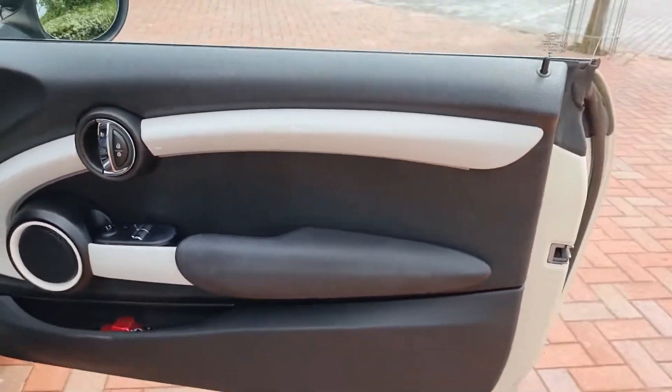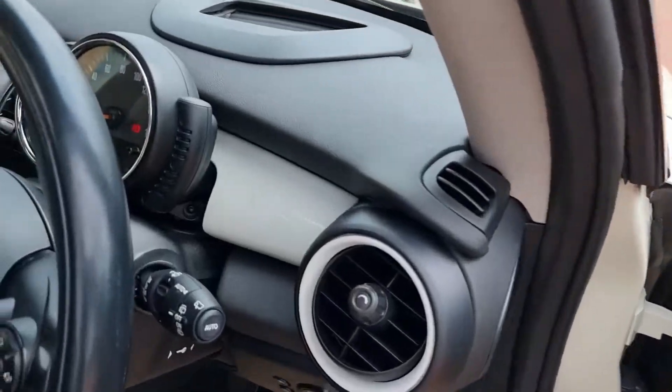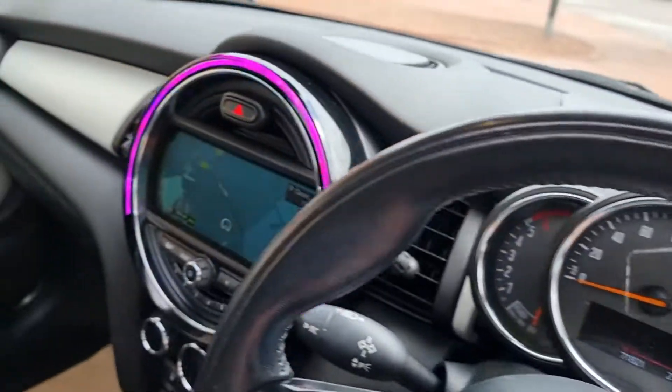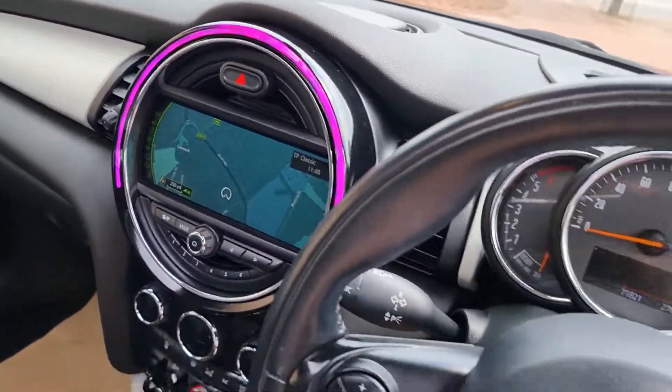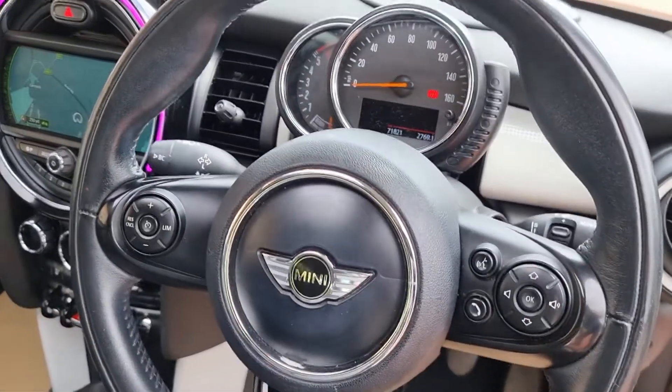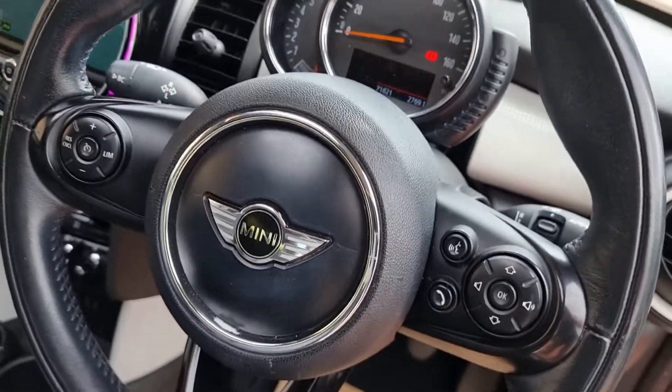Spec-wise, very good indeed. Electric windows, electric mirrors, a little pepper white to the door cards and the dash — a lovely touch. It does have ambient lighting, a big multi-function steering wheel, cruise control, and Bluetooth.